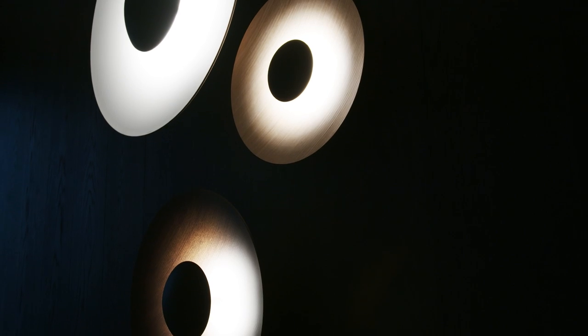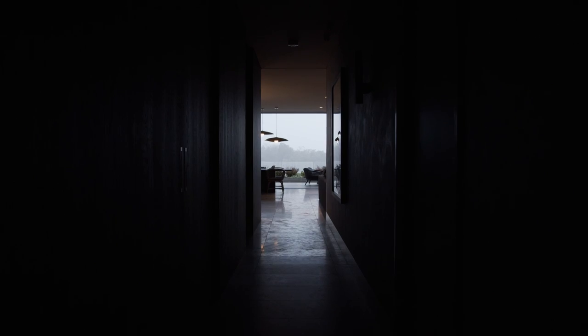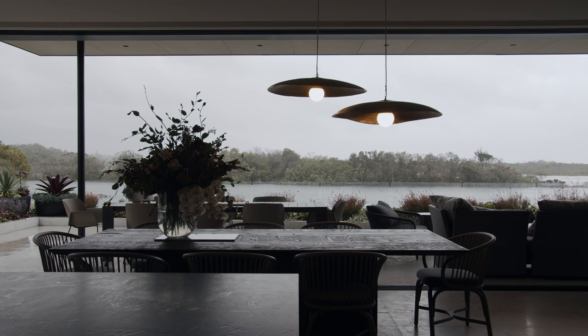To make it cosy we used lighting. As you're guided down the hallway with the beautiful oak panelling, it slowly reveals the view. So you're always connected to the river.